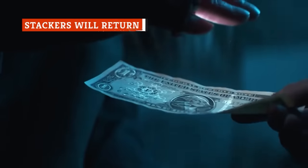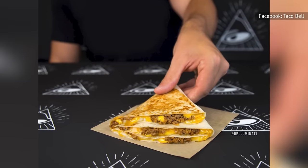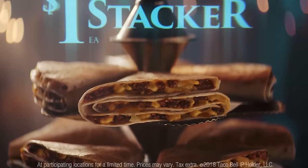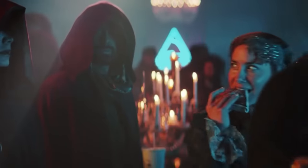Stackers are another blast from the past returning to the Taco Bell menu. They're essentially super cheesy beef quesadillas containing seasoned beef, a three-cheese blend, and nacho cheese sauce grilled between tortillas. They're known as stackers rather than true quesadillas because the layers fold to stack, which makes them less flimsy and therefore easier to eat.